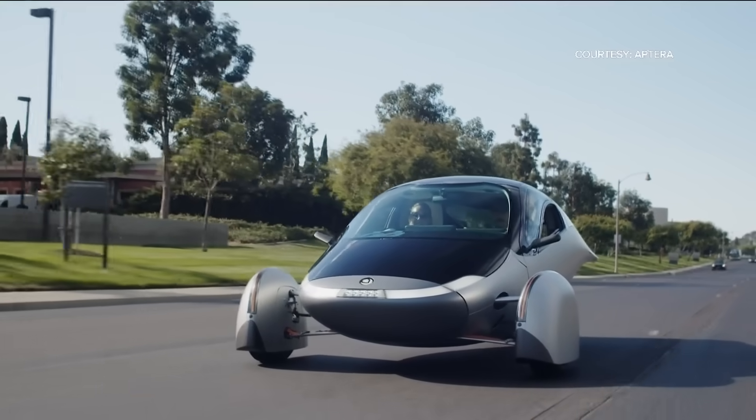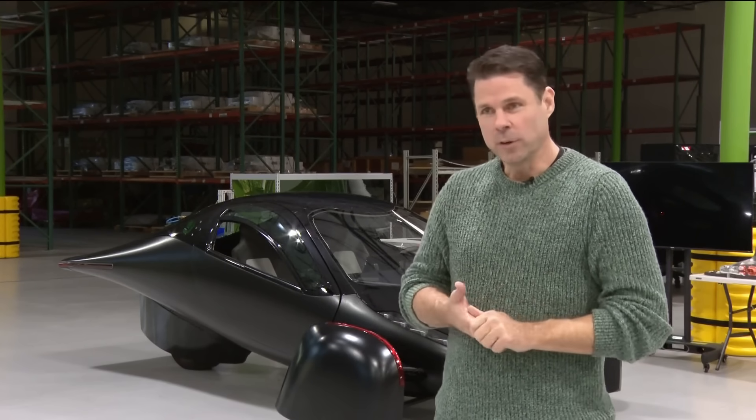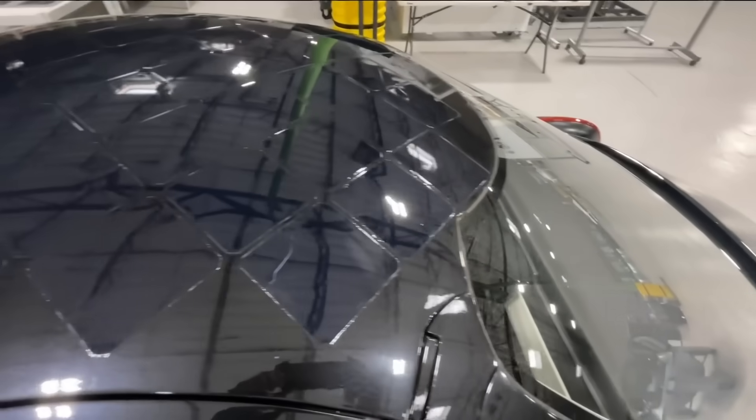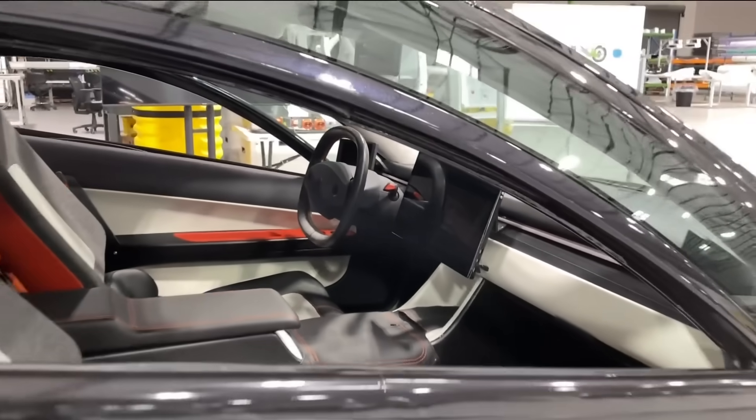We hope that we move the transportation industry into something more efficient — lighter weight, aerodynamic, more efficient powertrains, things that use less energy per mile and things that use less content to create your vehicle from the start.